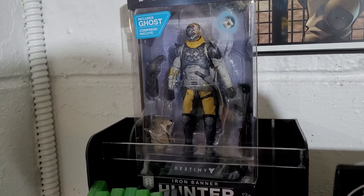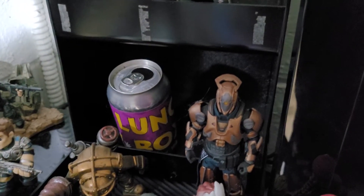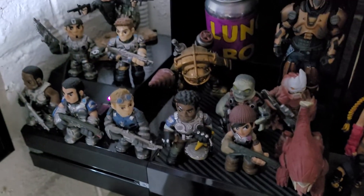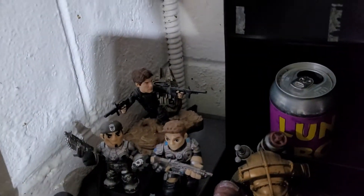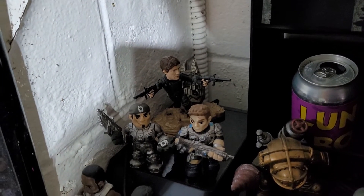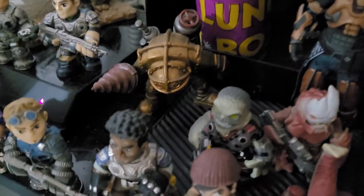Got this brand new Iron Hunter Destiny. I've picked up a couple of games since recently. I have my Vault of Glass Titan, a bunch of Gears of War minis, mystery minis, a Big Daddy, and then Buck from Halo ODST.